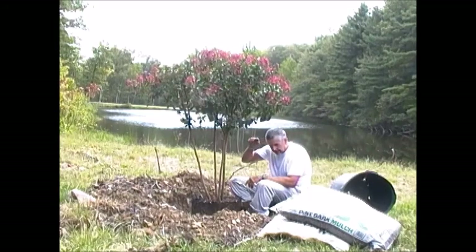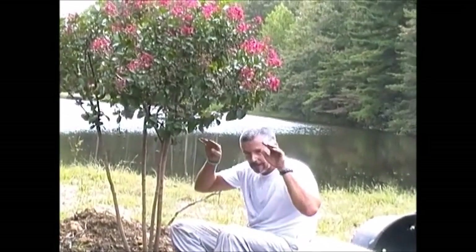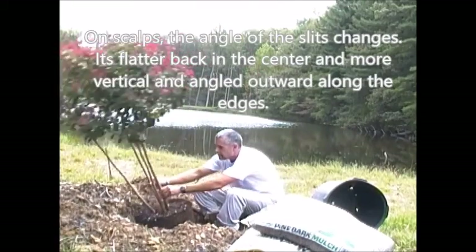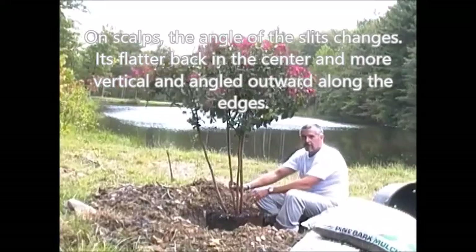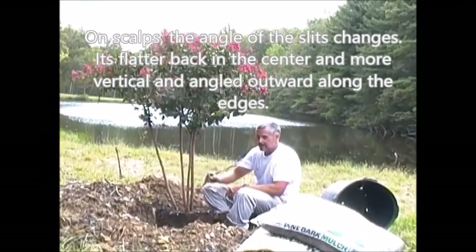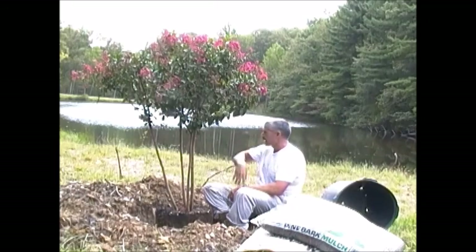Up at the front, the follicles are fairly straight up and down, and I angle them out radially. Back towards the rear, those are aimed way over so the hair grows in that direction. Most of our patients have reasonably fine hair, so you can comb and style it however you want.